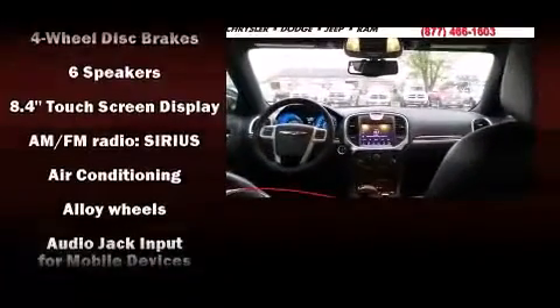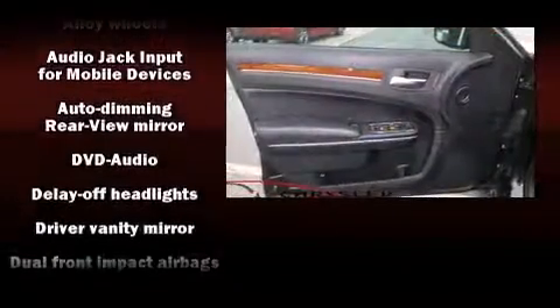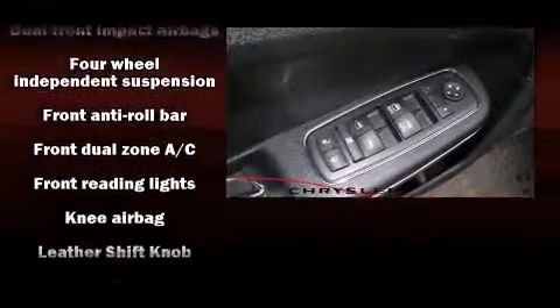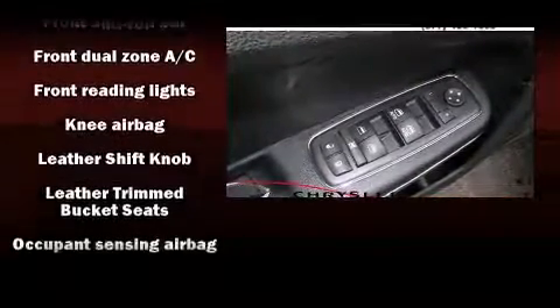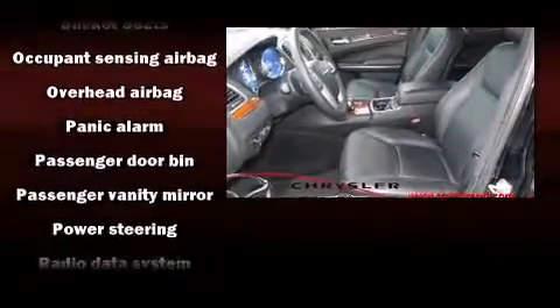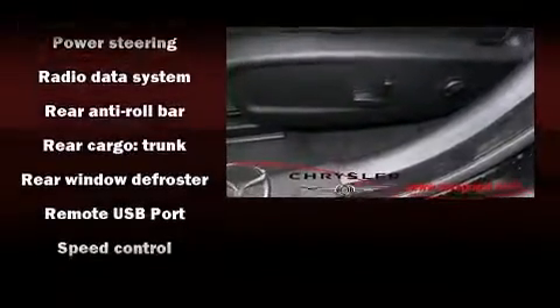Chrysler also prioritized safety and security by including head curtain airbags, front side impact airbags, traction control, brake assist, anti-whiplash front head restraint, a panic alarm, and four-wheel disc brakes with ABS. This car was designed with safety in mind, allowing you to drive with even greater assurance.